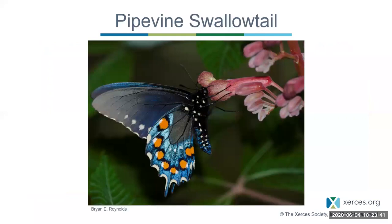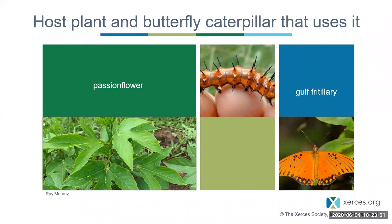That caterpillar will become a resplendent pipevine swallowtail. Another combination of host plant, caterpillar, and butterfly: passionflower. It's an extremely exotic and exquisite-looking flower native to much of the southern U.S. The caterpillar shown eats passionflower, and if happy and healthy will develop into a gulf fritillary adult — more of a southern species. One year I had 200 to 300 caterpillars of this species, and it was pretty fantastic.